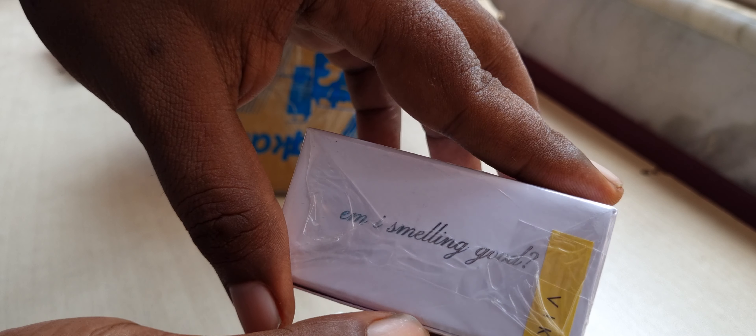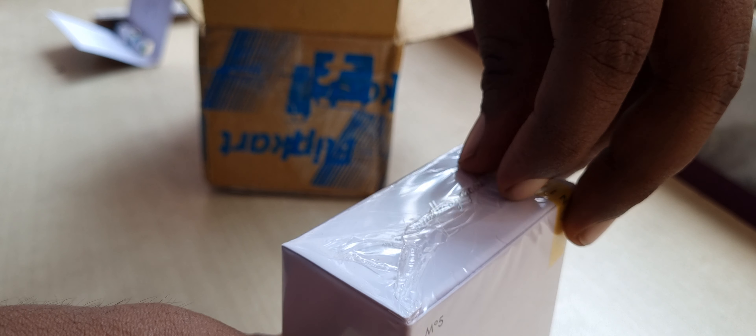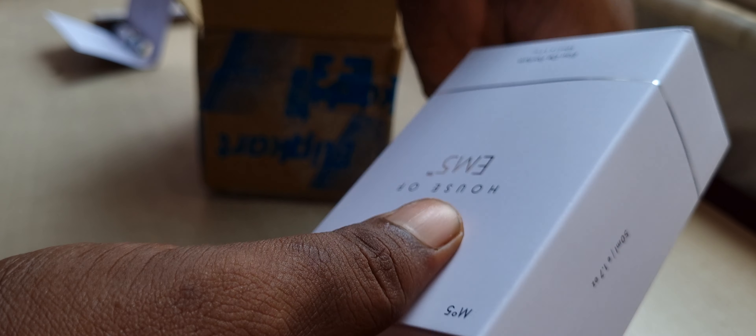This is EM5 House of EM5 — Viking. We're going to open the box. I actually opened the cardboard box from Flipkart previously and found two extra things inside: a sample and a thank you card with maybe some coupons. They say I can get three free samples — I'll have to text them on WhatsApp to find out how.